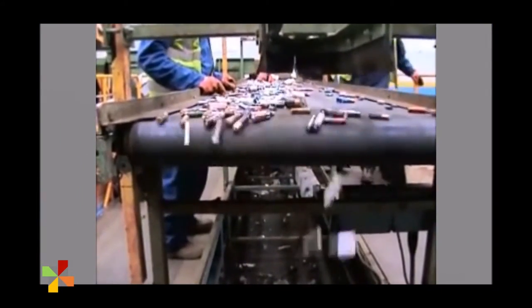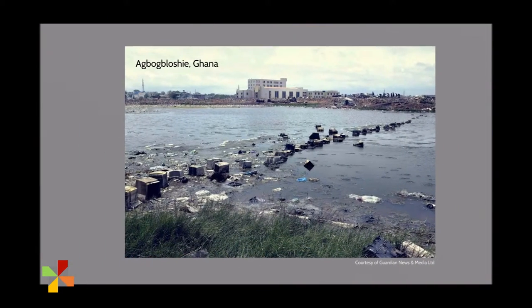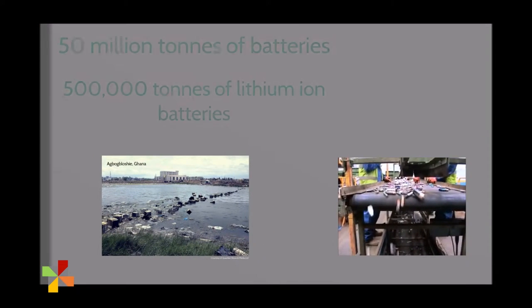Sometimes e-waste is recycled, but it often ends up in landfills, or worse, shipped to giant e-waste dumps in developing countries. Millions of batteries are discarded every year.